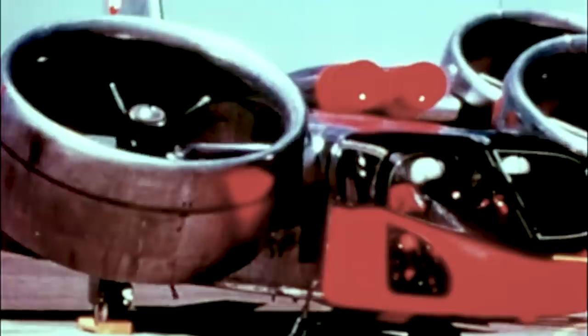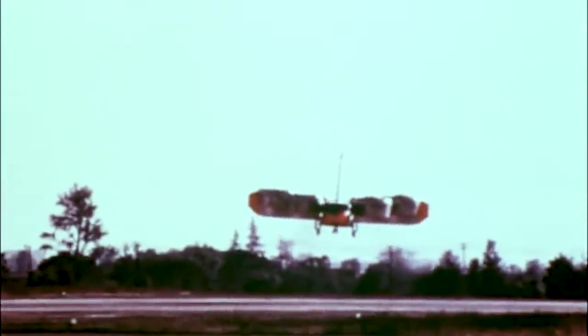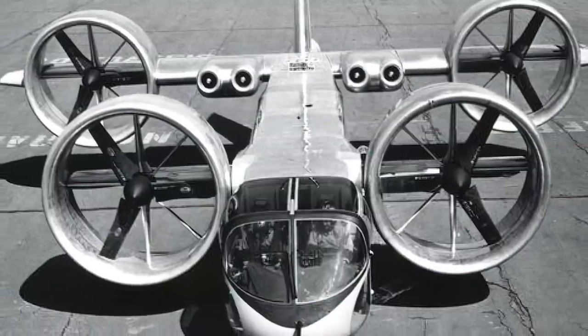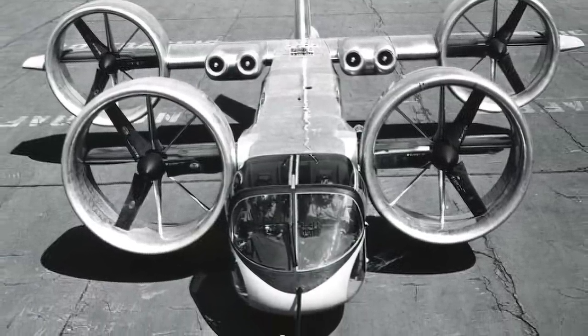The X-22 research aircraft had potential as a small VSTOL transport, able to carry a payload of 540 kilograms or six commercial passengers with only a crew of two. It was 11.9 meters long, and its maximum gross weight amounted to 16,000 pounds. The tanks in the fuselage carried 465 gallons of usable fuel.